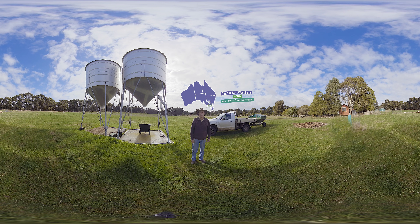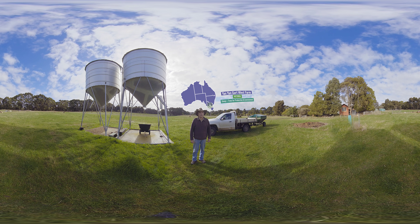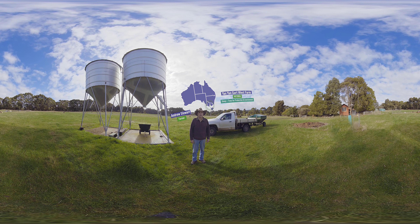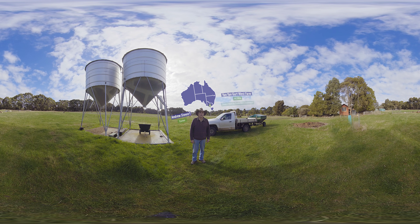G'day, welcome to Yan Yan Goet West Farm. I'm Andrew Stewart and we've been farming this 230 hectare sheep property for five generations.